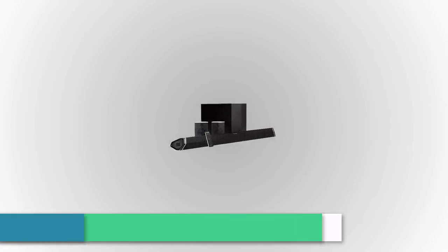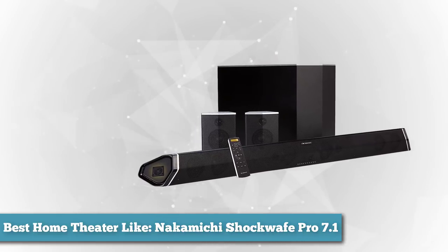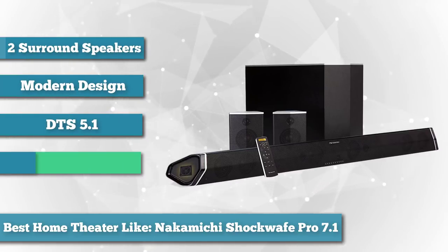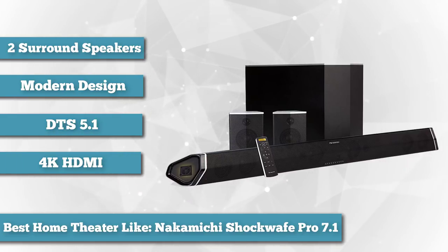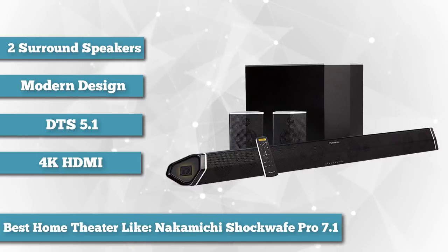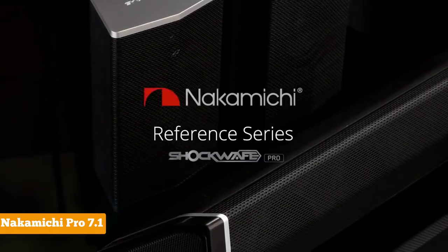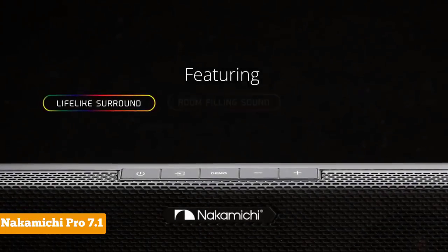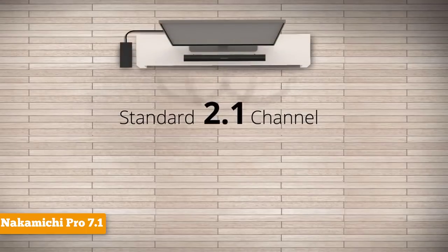Next on the list as best home theater, we chose the Nakamichi Shockwave Pro 7.1. The Shockwave Pro is a little different than most soundbar systems. Although it's common for a soundbar to be packaged with a subwoofer, the Shockwave Pro is one of a smaller number of soundbars that also comes packaged with surround sound speakers, making it a hybrid soundbar home theater system. In addition to the traditional left-center-right channel speaker configuration in the soundbar, there are two additional surround effects tweeters, one facing out of each end of the soundbar.